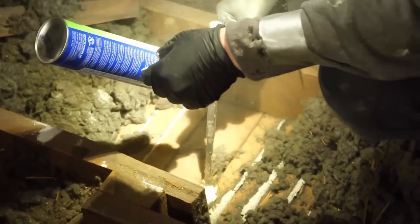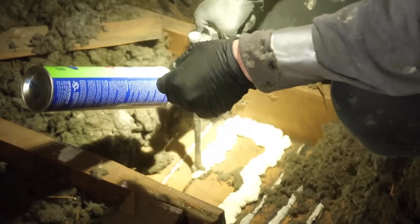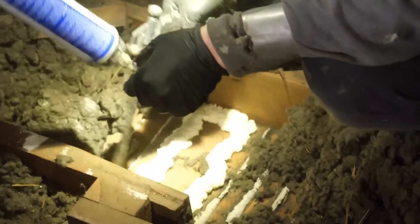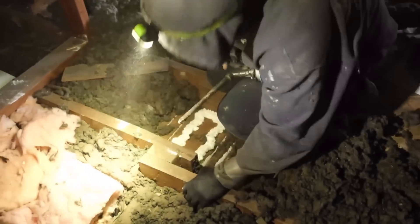The guys have just uncovered a nice top plate here. This is the top of the wall, made of two-by-four. It is all about sealing all the way around it where the top of that wall meets with where the lath and plaster or drywall goes up against it.